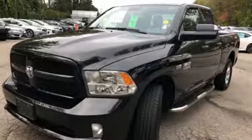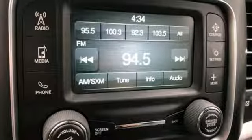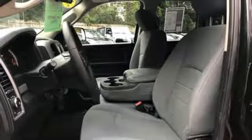It comes with all the amenities you need: automatic transmission, electronic shift on the fly, driver selectable mode, and trailer brake controller.